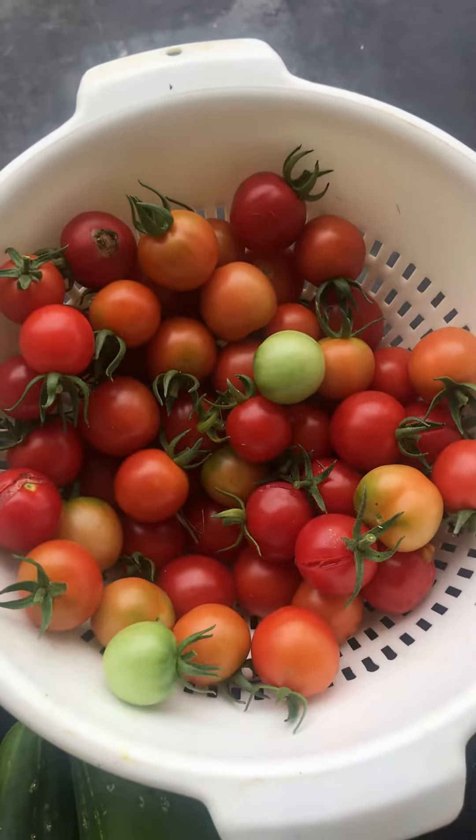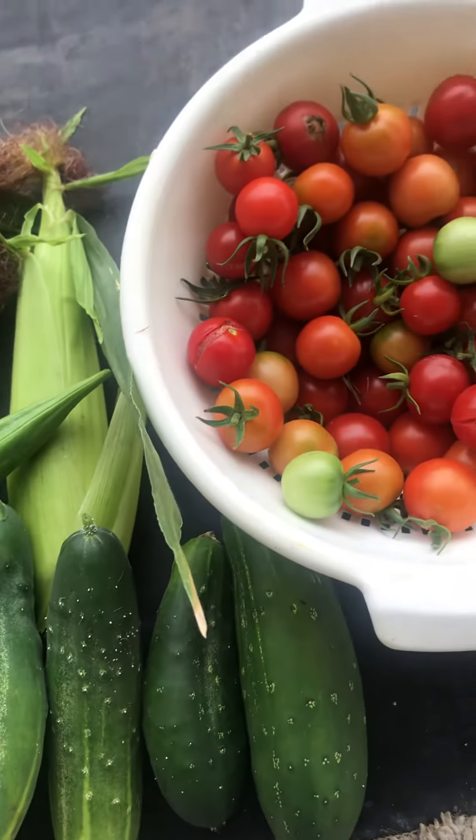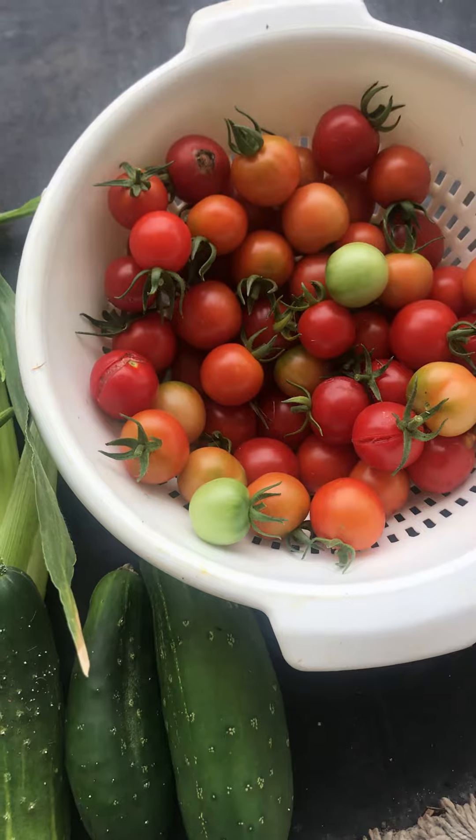That's all I have for today. Thank you guys for tuning in and see you next time. The next video I'll do will be an update on my allotment garden.